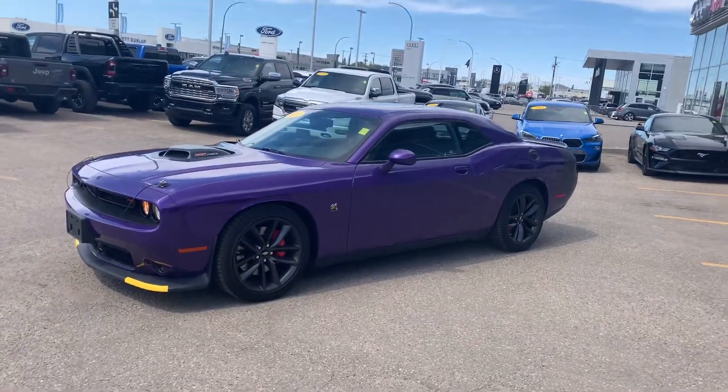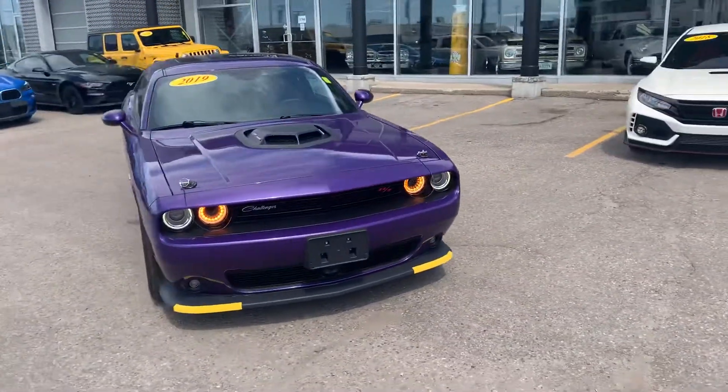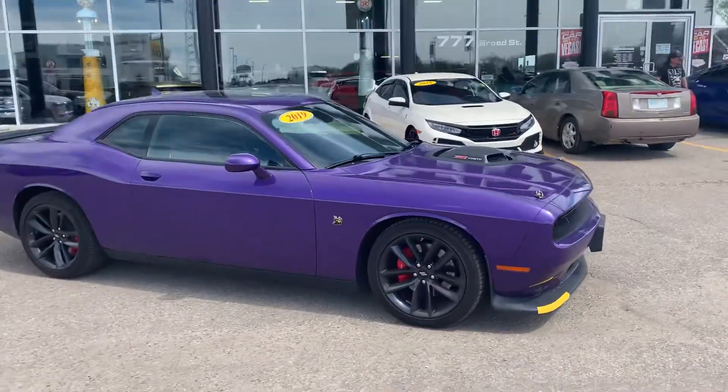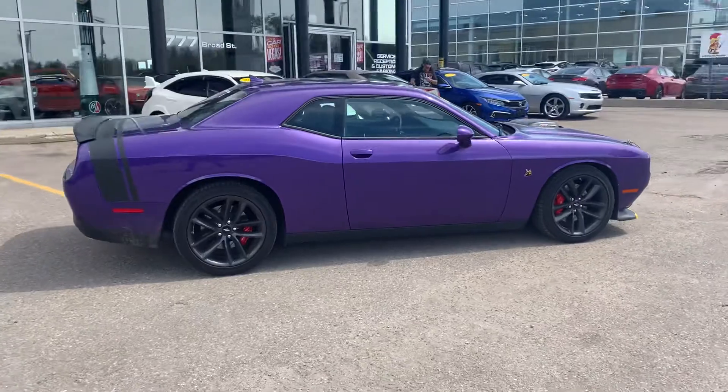We like to do a lot of business online and over the phone, especially with these sports cars. People are buying them from all over Canada. So we like to get you a nice video, show you the condition of the vehicle, and then we can either work in person or you could give me a call or email and we can just continue that route.